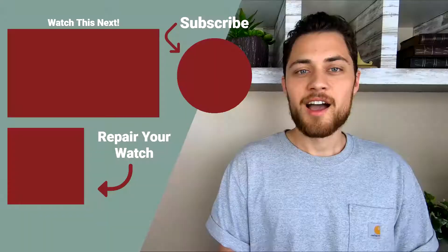Thanks so much for watching, and I'll see you guys next time. I hope you enjoyed the video today. If you did, make sure to give it a like, and if you'd like to see more content from us, you can subscribe right here. And as always, if you need any help repairing your watch, the link to our website is right here. Thanks again for watching, and I'll see you next time.